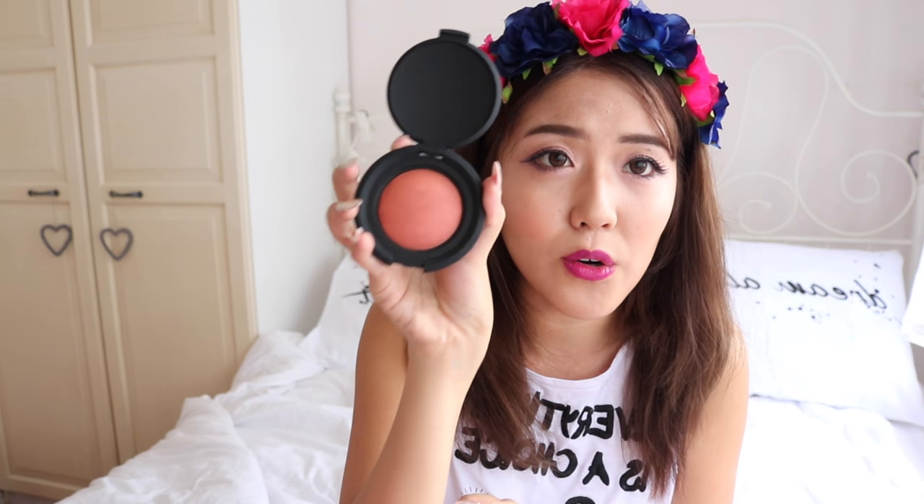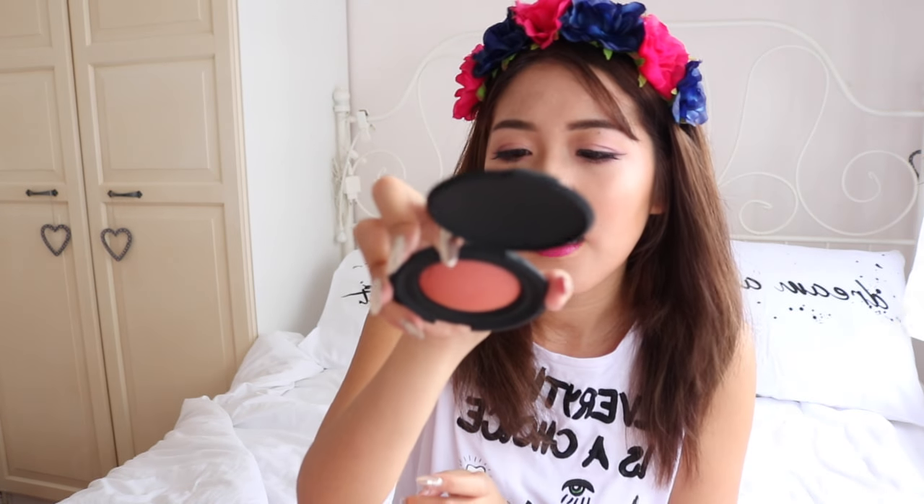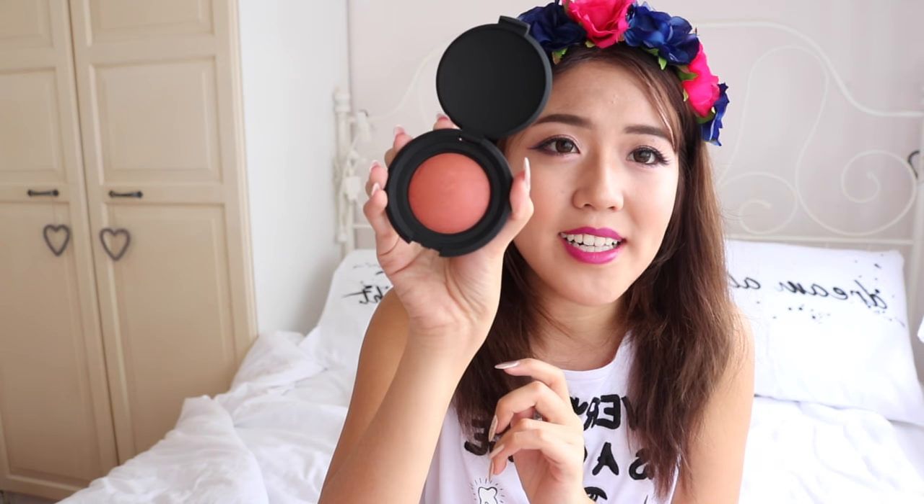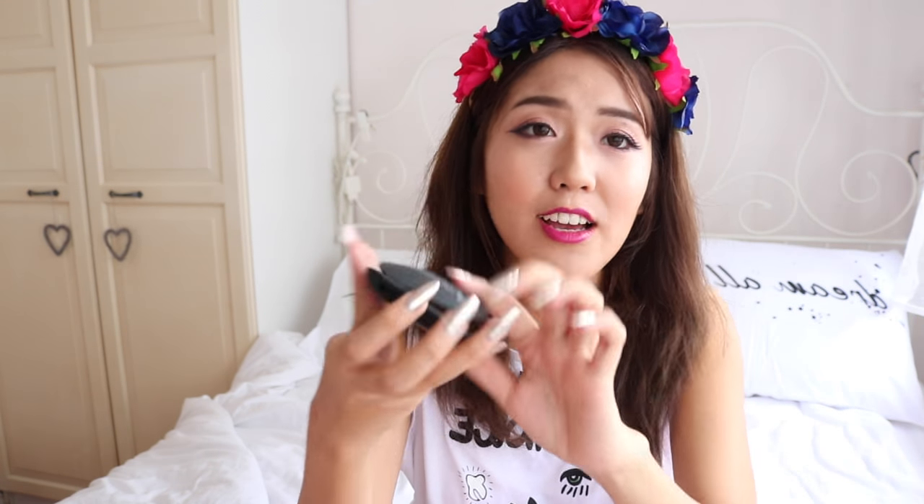Same packaging as the bronzers. Oh, this is a super coral shade — like it's an intense coral shade. Actually it's like a really dark peach shade. I really like it. I love coral blush, peach blush, just orangey-pinky blush. So I really like this one. I guess that's all from Nova.